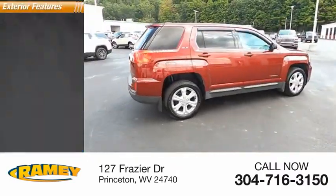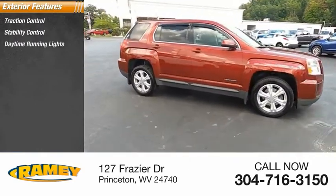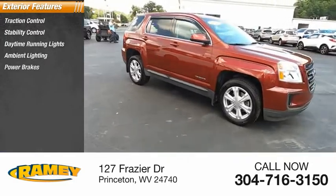Here are some of this vehicle's great options: traction control, stability control, daytime running lights, ambient lighting, power brakes.